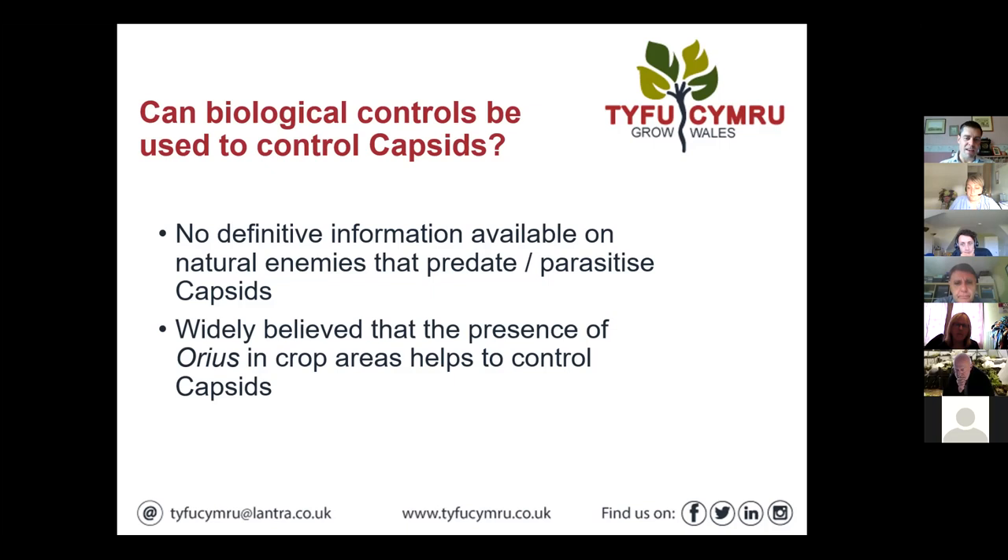They're not an easy pest, but one to be aware of, and part of the reason we're flagging it up today.